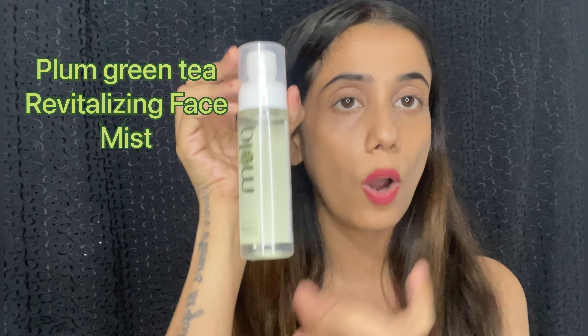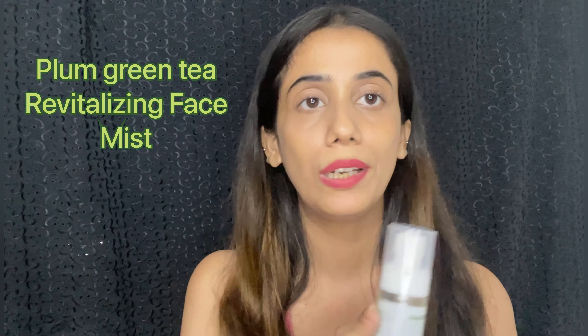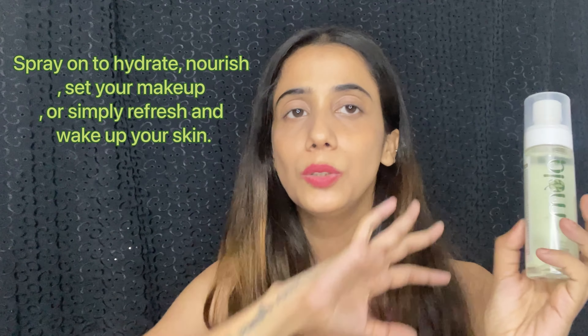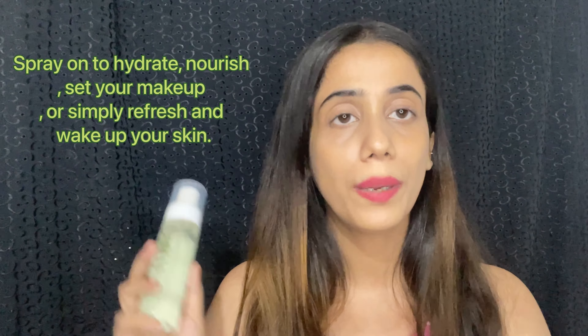Hey guys, welcome back to my channel. In today's video I'm going to review these Plum products. I received them as a complimentary PR product from the brand Plum. This is a green tea mist especially for combination to oily skin, and its main ingredient is green tea. If you have acne issues, you should definitely try this mist.